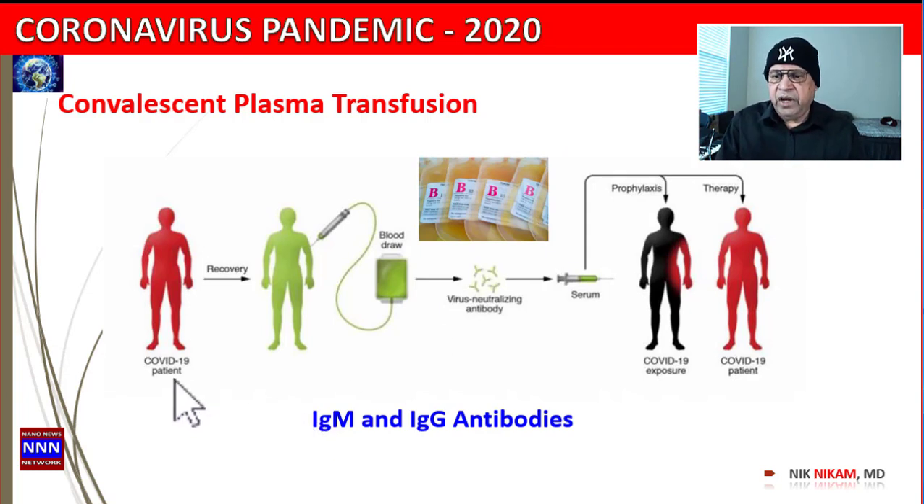Let's say you have a patient who was exposed to the coronavirus, had symptoms, and recovered. That patient's body has developed IgG and IgM antibodies. We can take the plasma — the liquid part of the blood — because the IgG and IgM antibodies circulate in the blood. We don't need the red blood cells; all we need is the plasma.